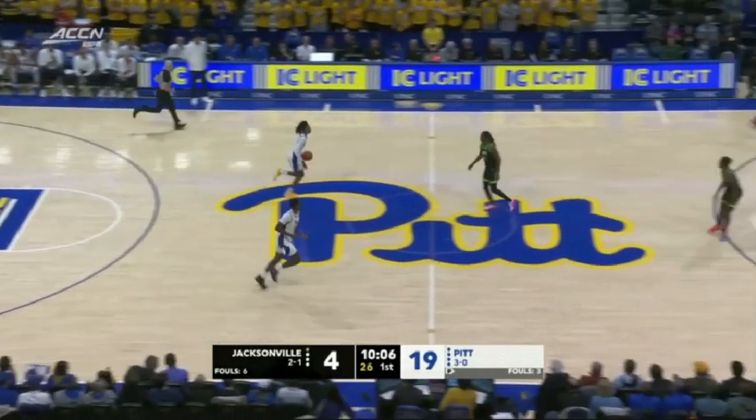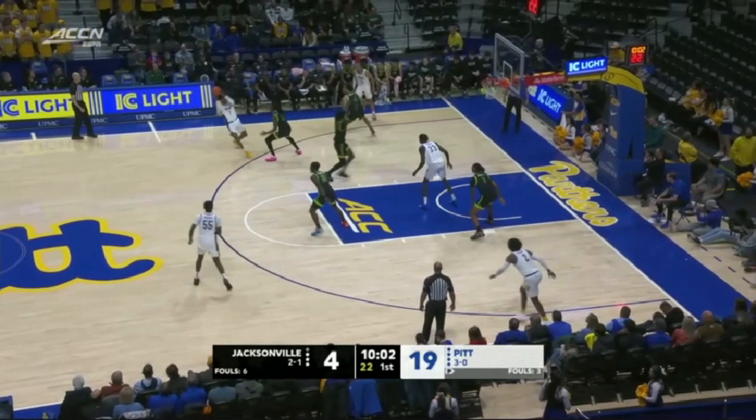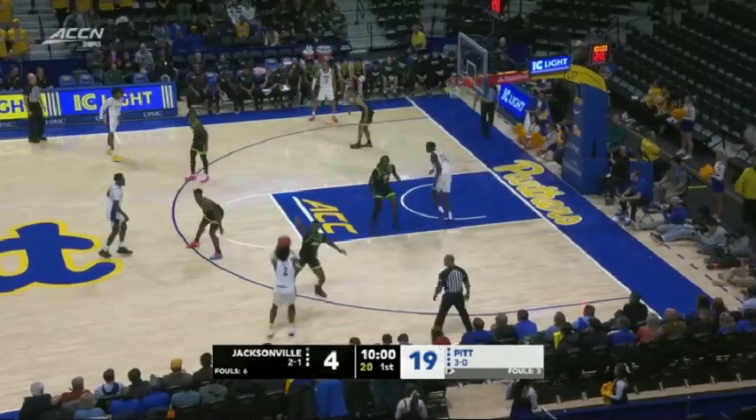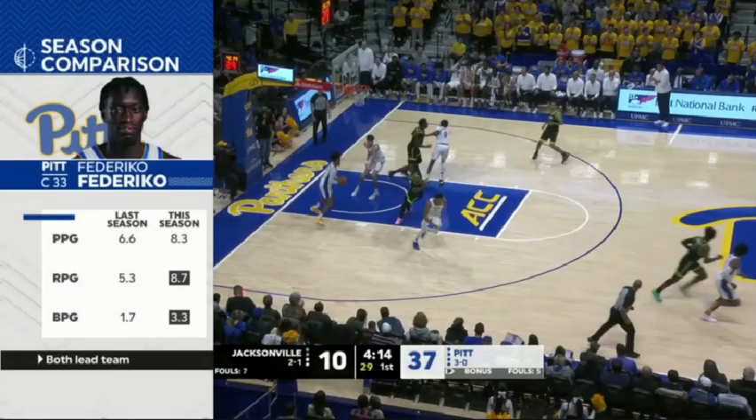Pitt has done a really good job of consistently trying to get these going. And even though this one is going to be defended well, the fact that this drag screen happens early allows Carrington to run this out a little bit. Defenses are in help, and Hinson's just a really good shooter. This is defended well, but you can see that they're going to get shot attempts because the defense is in help longer.